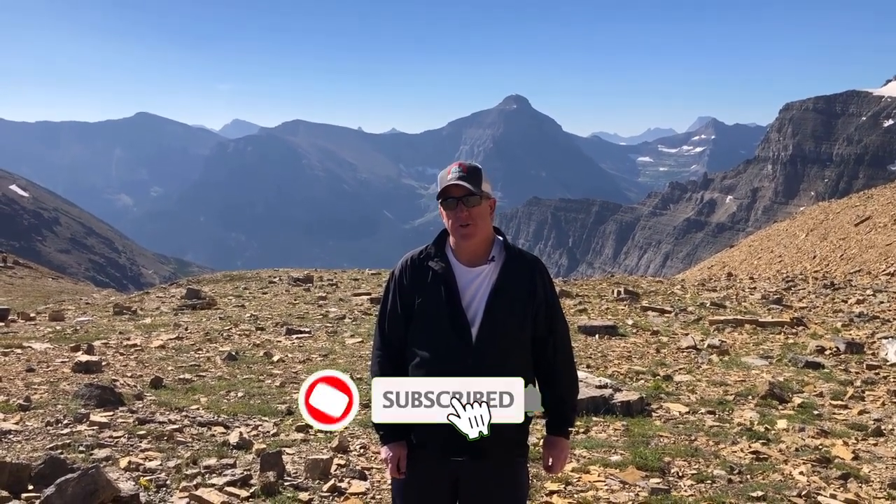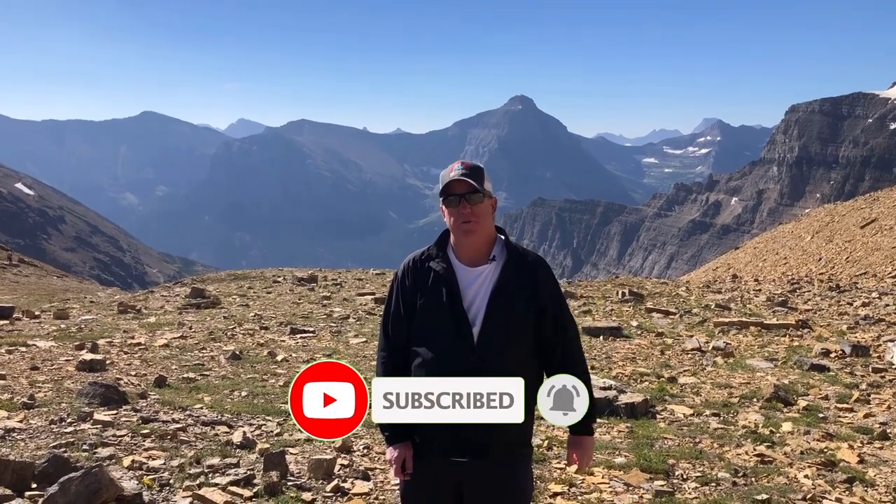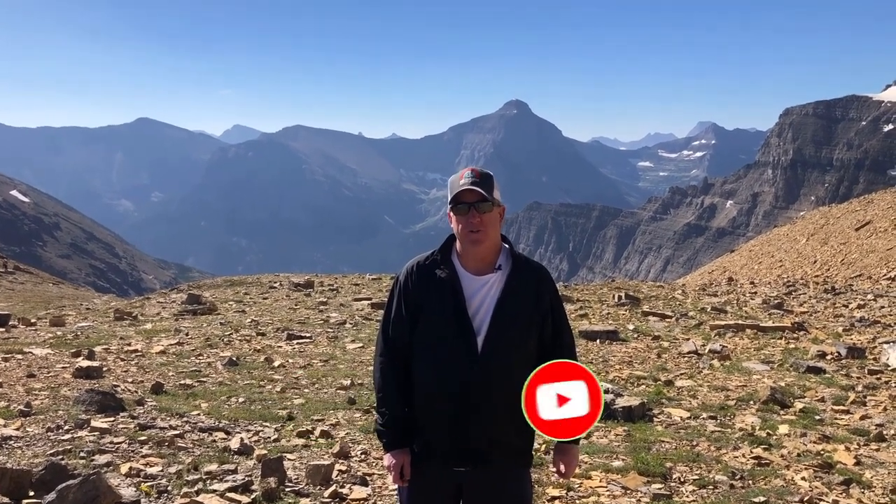I climbed all the way up this mountain to give you a better view of Montana, so the least you can do is subscribe to our channel. When you do, don't forget to hit the little bell and you'll be notified every time we make a new video about Montana.